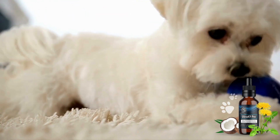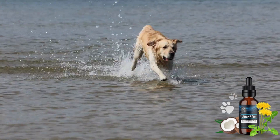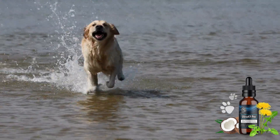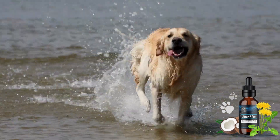Ultra K9 Pro is made with safe, natural ingredients. It's still important to take precautions when giving it to your dog. It's not recommended for dogs under 12 weeks old, and you should always follow the instructions carefully.